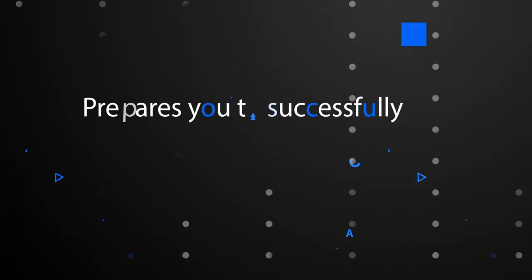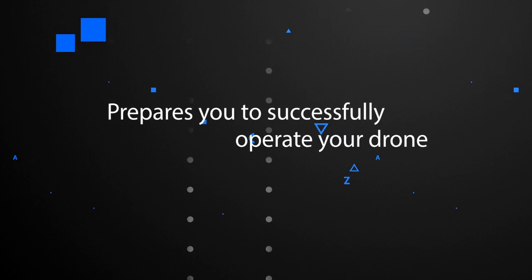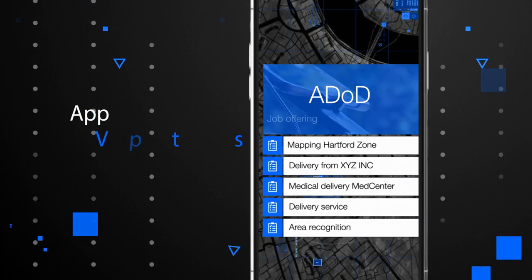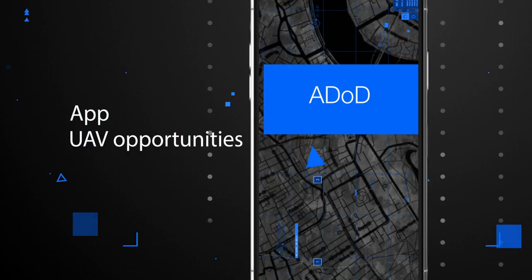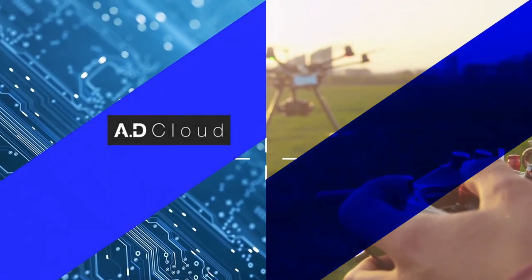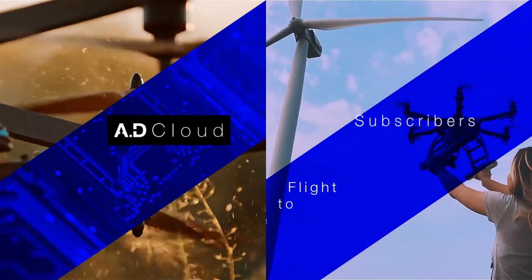Step 4 in Flight to the Future prepares you to successfully operate your drone for paid opportunities within this marketplace. ADOD is an app with commercial UAV opportunity listings. It is available on a first-come, first-served basis for AD cloud account holders, including Flight to the Future subscribers.